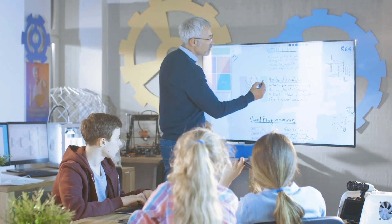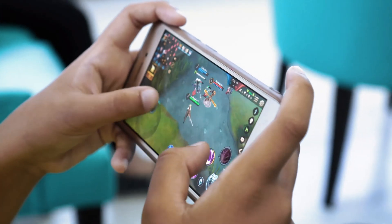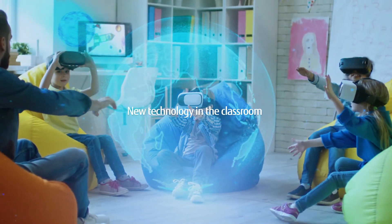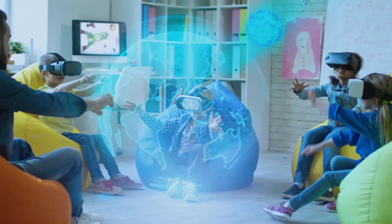From movie projectors to TVs, laptops and gaming apps, teachers have always experimented with new technology to augment classroom lessons and increase student engagement.